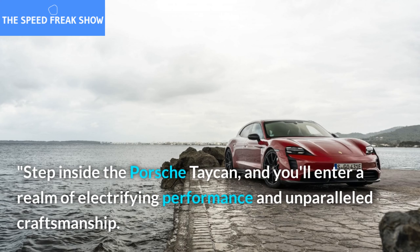Get ready to experience unbridled power. The Porsche Taycan is an electric supercar that delivers exhilarating performance and instant torque. This is a car that proves electric mobility can be synonymous with raw power.